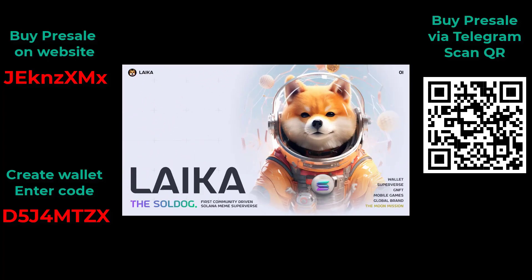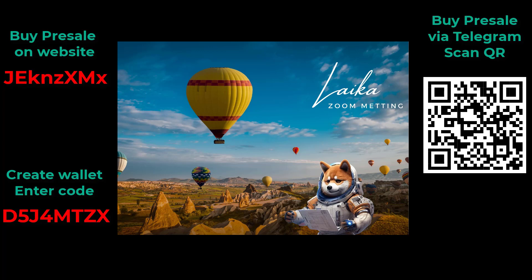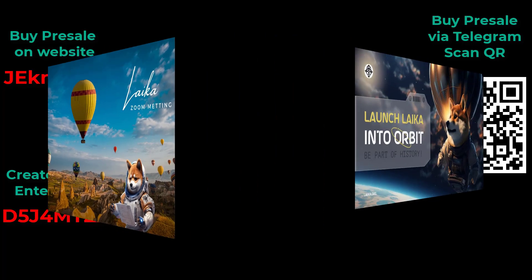Laika, the meme coin that's reaching for the stars. Get ready for an out-of-this-world adventure with Laika, the meme coin that's pioneering the crypto frontier.